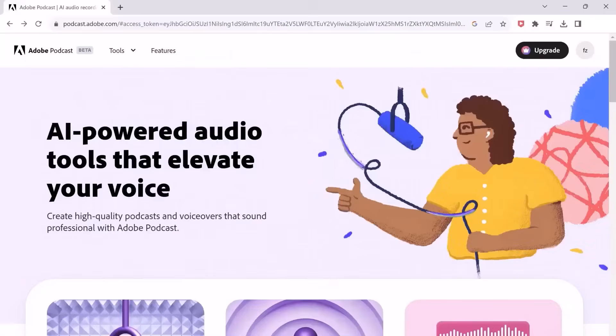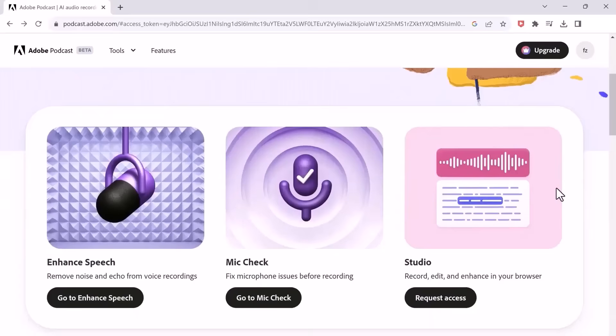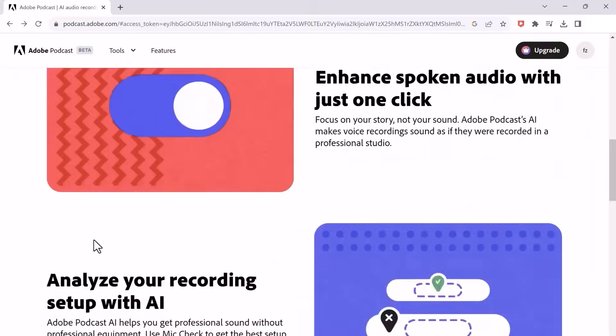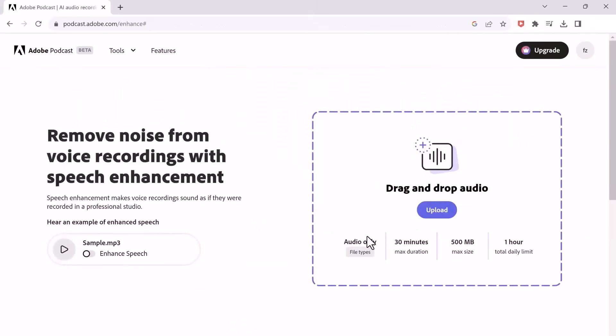First on our list is Adobe Podcast. This is an audio-enhancing tool that has become my number one go-to website for doing voiceovers right after its launch. It works really well. What it actually does is auto-analyze and remove all background noise, eliminate echoes, and make the audio sound really good.